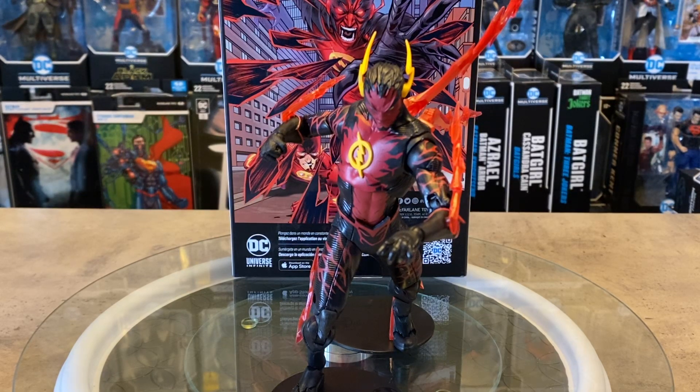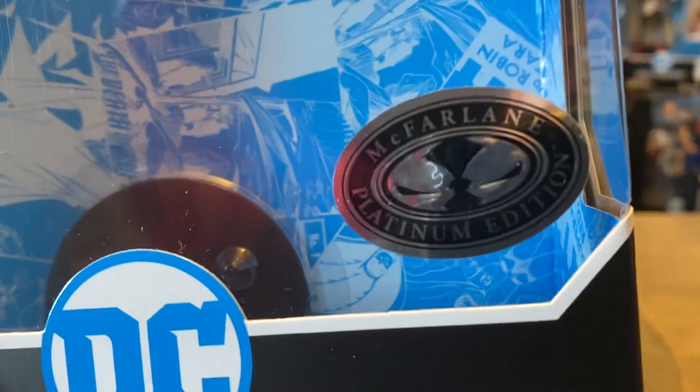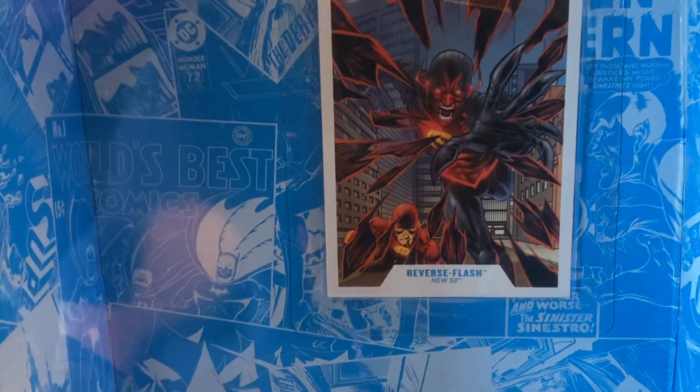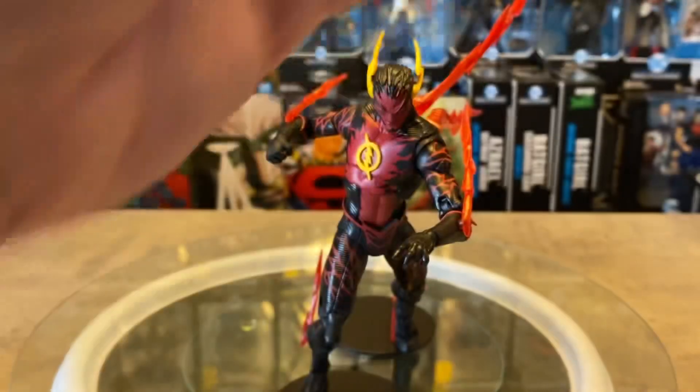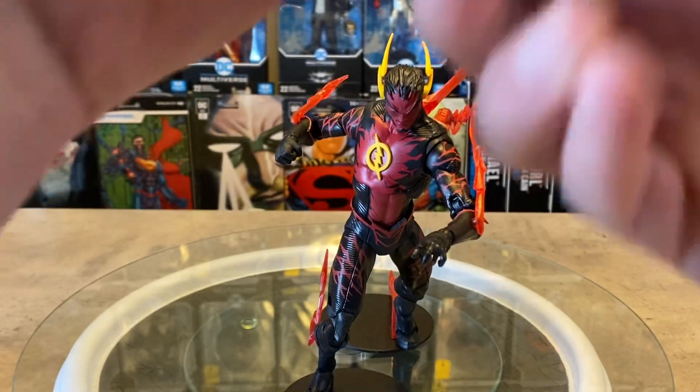Hopefully my video will help you make a decision if you want to go for it, spend the extra money, or just pass on it. Let's take a look at what you get in the package. The packaging is standard McFarlane Toys — you've got that platinum chase logo, which is a good and bad thing. You also get a trading card with artwork on the back and a display stand. I paid $26.99 here in Canada.